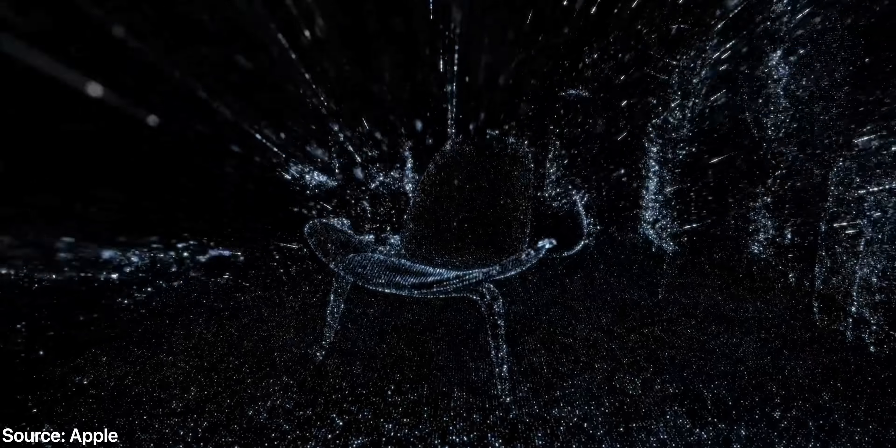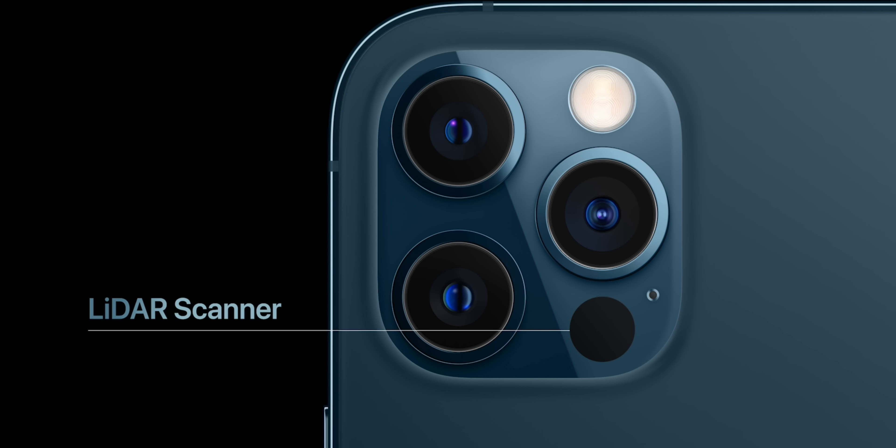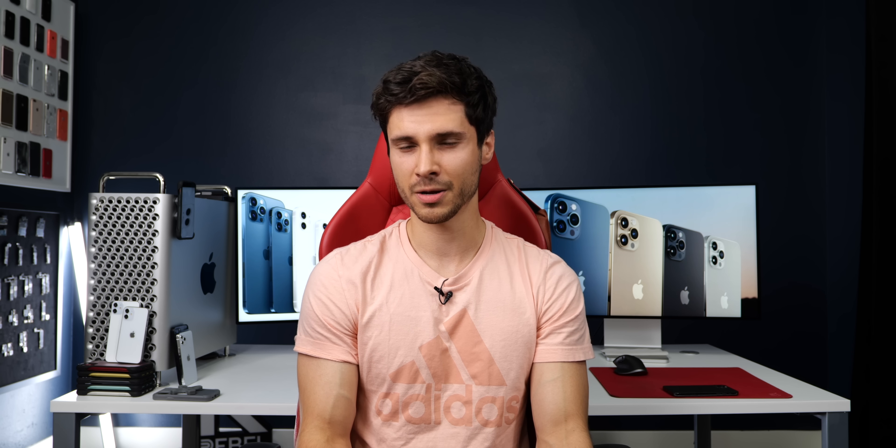Can't forget the LiDAR scanner — limited to the 12 Pro and 12 Pro Max, taken from the iPad Pro. It allows your iPhone to sense depth and helps with autofocus, making autofocus six times faster in nighttime conditions. It'll help in some AR applications with more accurate placement and helps with night mode portraits, but the practical usage is fairly small since not many apps utilize it yet.